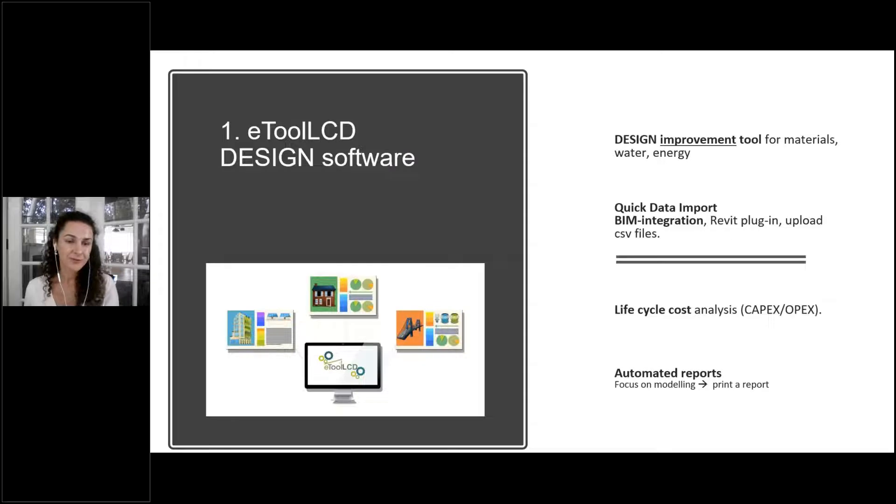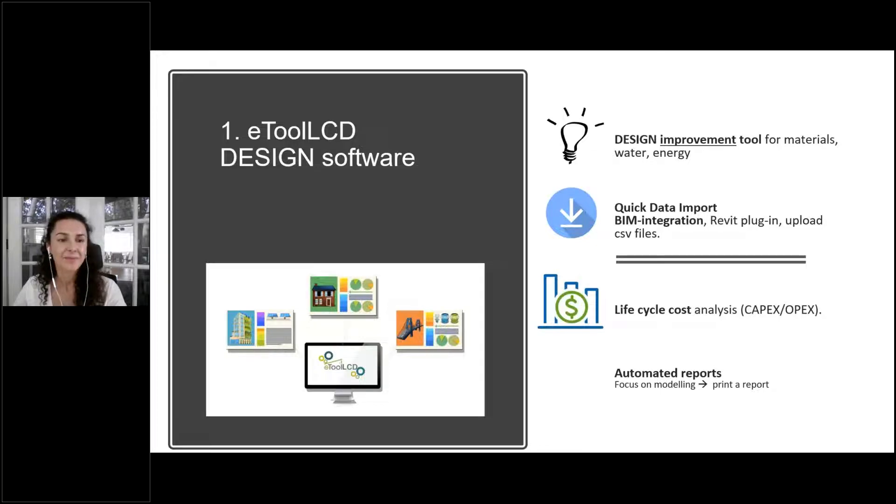As a design software, we help measure carbon from materials, water, and energy throughout the life of the project — from start to finish, cradle to grave — following LCA methodology and standards. We integrate with Revit and BIM, with options to upload CSV files to make modelling faster. We also include life cycle cost analysis, because projects have limited budgets and we need to achieve the best environmental performance at the lowest cost possible.